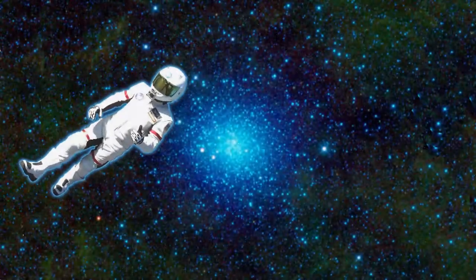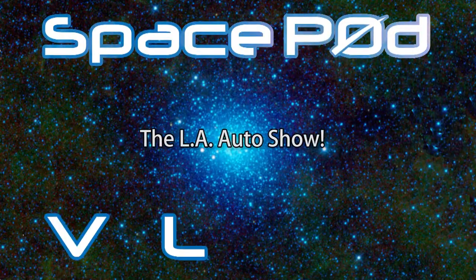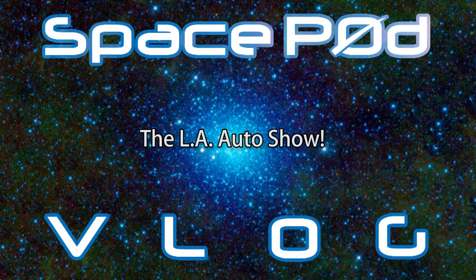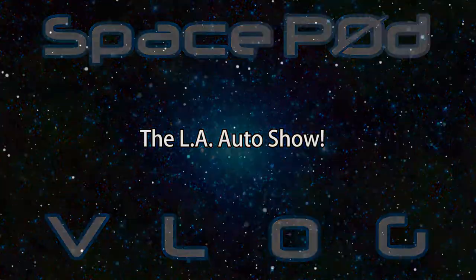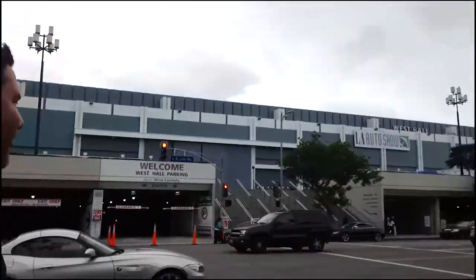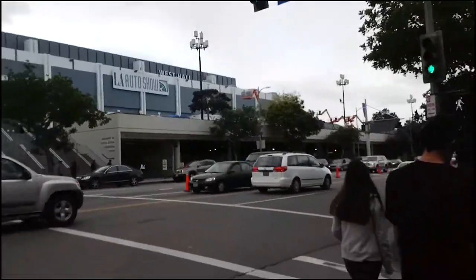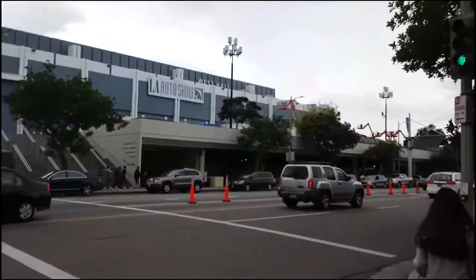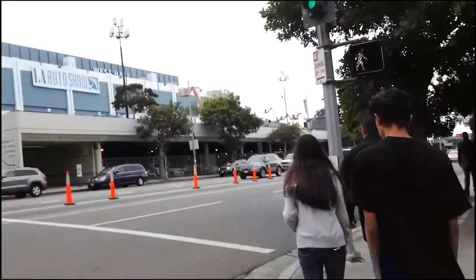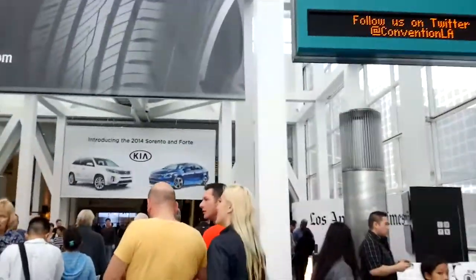We're at the LA Convention Center. This is Daniel Hyatt. Hello, Daniel. It's Chey. We're going to go see the LA Auto Show. Stay tuned for more. LA Auto Show from a short person's perspective.